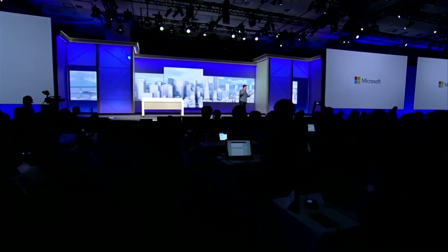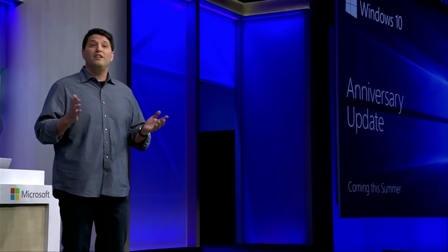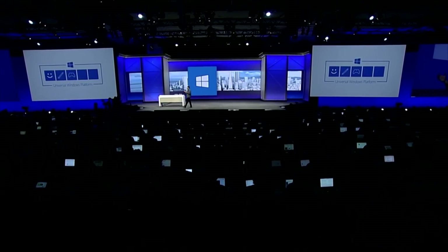Hello, developers. Today we're so excited to share with you what we've been working on: the Anniversary Update to Windows 10, coming this summer for free to all Windows 10 customers. With this update, you'll be able to use secure and easy biometric authentication with your apps. We'll introduce an all-new Windows Ink experience, and the update will also come to Xbox One and HoloLens.